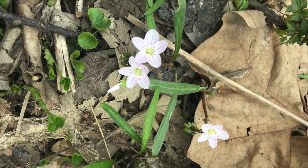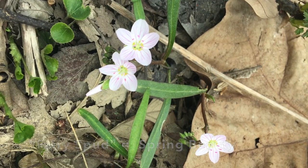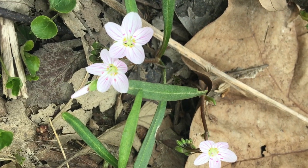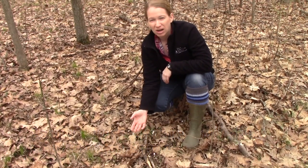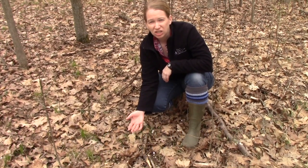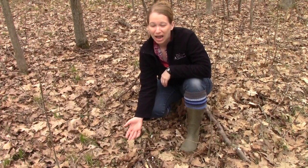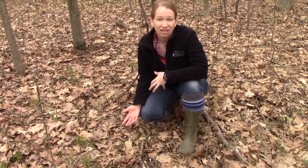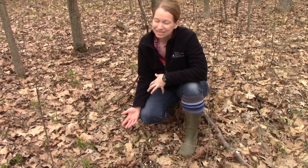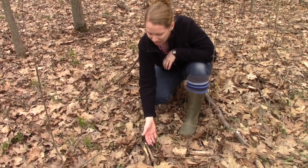Another name for spring beauty is fairy spud. At the base of this plant, there are little corms or potato-like substances at the bottom that Native Americans and other early colonists actually used to collect. In order to collect enough for one meal, you'd have to collect a lot of spring beauties. But thankfully, during spring, you get a lot of spring beauties. I would suggest, let them stay as spring beauty and enjoy them.